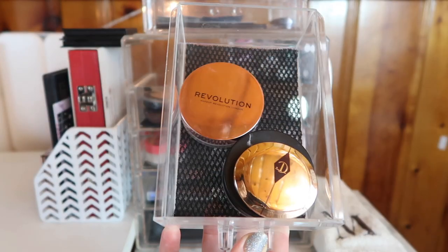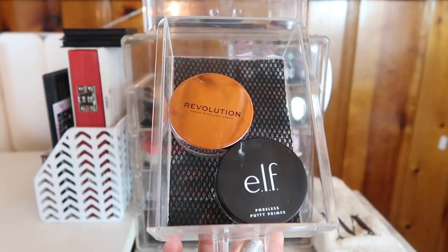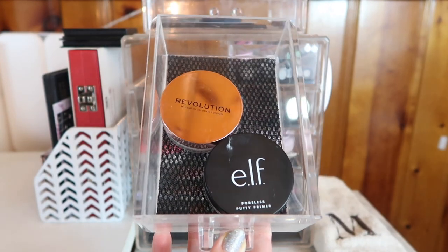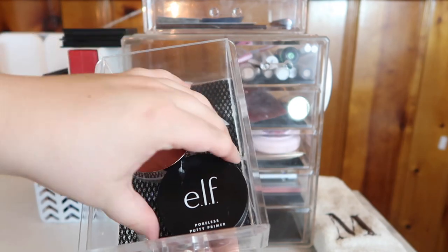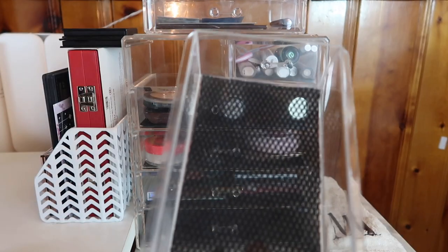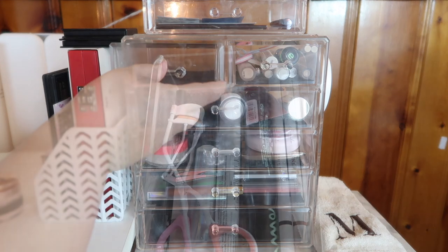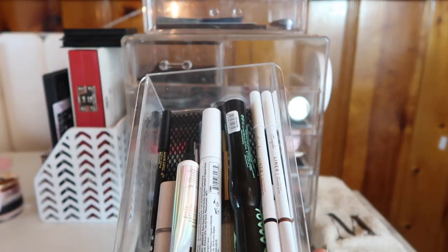For the primer drawer, I think I'm going to take out the Charlotte Tilbury primer — it's more of a color corrector for under your eyes. I'm also going to take out both the putty primers and pick out some new primers. I've had a whole drawer of primers that I don't touch, so we'll get some new ones.